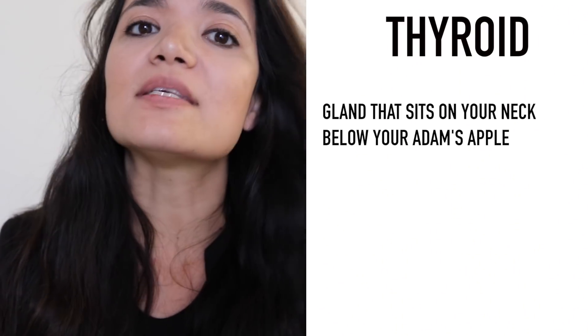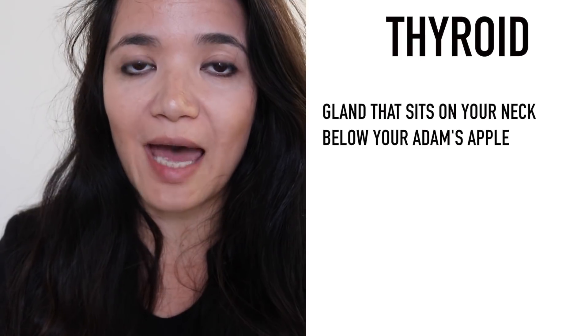I promised this video to you guys — for those of you who have specific conditions with your thyroid and have asked me whether or not the ketogenic diet would be right for you under those conditions. So first of all, let's talk about what your thyroid is.